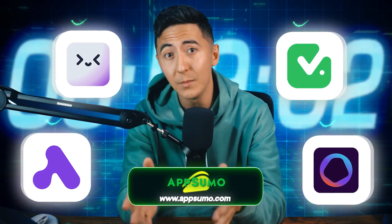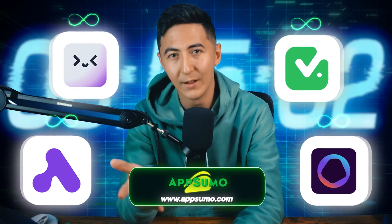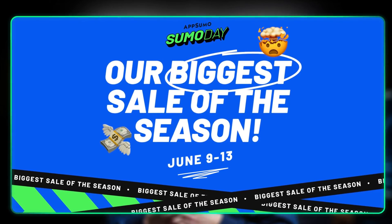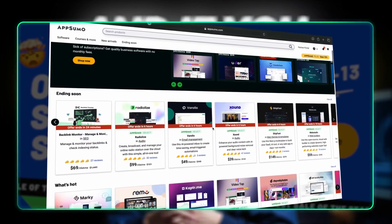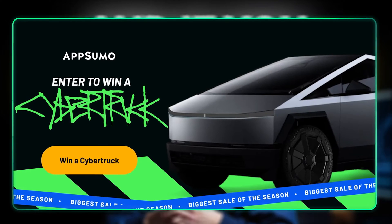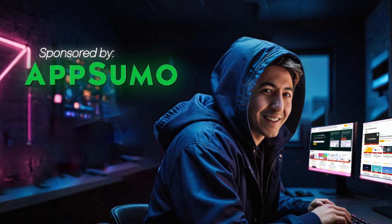All of these tools are available on AppSumo for a limited time with lifetime offers, meaning you pay once and never have to pay again. Right now AppSumo has their biggest sale of the year called Sumo Day, so if you're a software junkie like me, this is about as big of a deal as Amazon Prime Day. This video is sponsored by AppSumo, who lets me pick which tools I want to test out from their site. I only ever make videos of tools I would personally use and think are worth sharing.